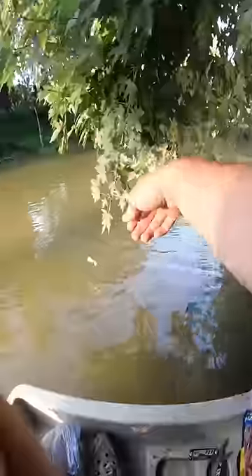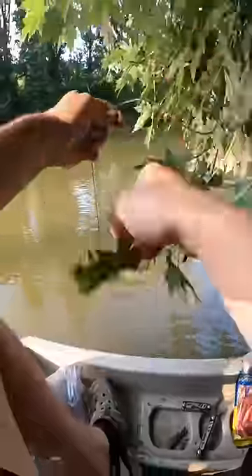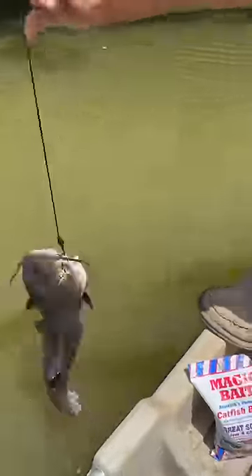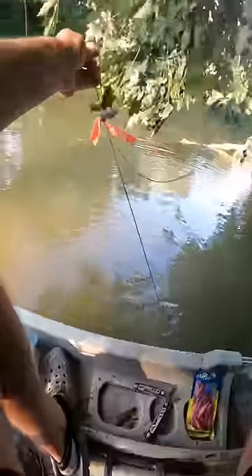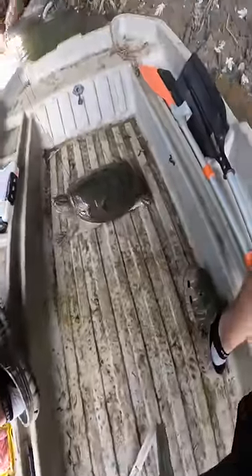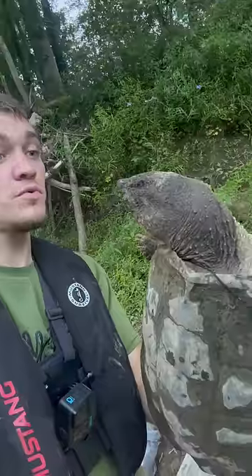Alright, up at this next tree I think we got something big. If you watched last episode, you'll know we've had a few catfish literally get eaten while they've been on the line, and we're suspecting it's some kind of big turtle. Oh my gosh — it's a big snapping turtle! Alright boys, snapping turtle in the boat. We're turning you into Kentucky Fried snapping turtle.